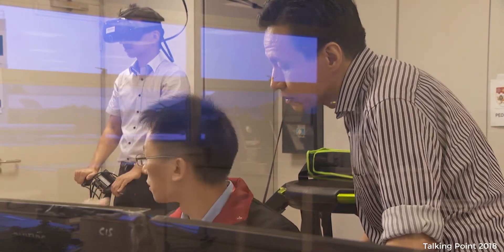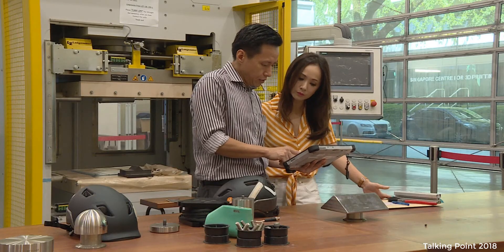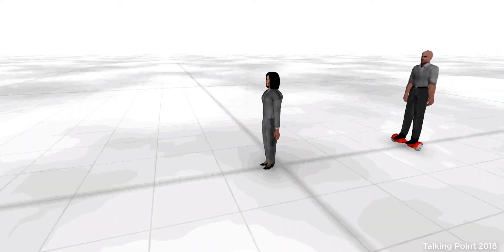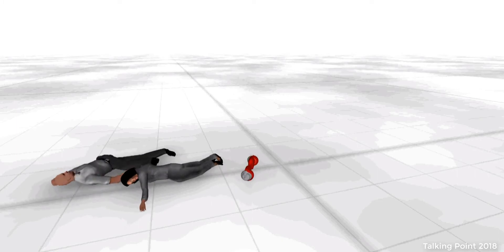Professor Yap believes it's not the direct impact we should be worried about. There are three stages to the collision. Stage one is the direct impact between the rider and the pedestrian. Stage two is when the pedestrian falls to the ground and possibly hits their head on the ground.